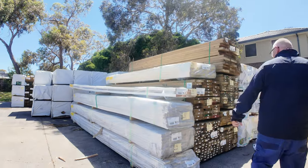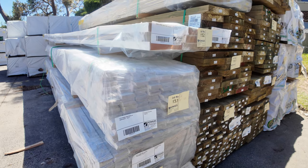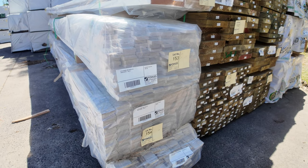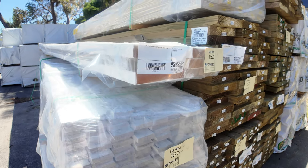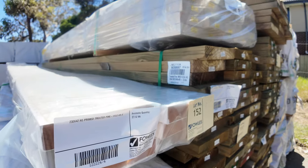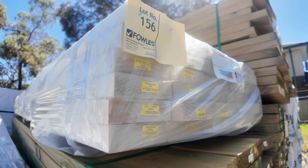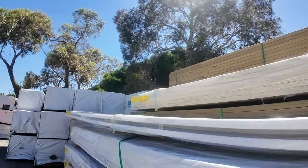Some long length packs of treated pine. Some mid-range stuff there as well. Got some primed mouldings, architraves. Nice little pack of 230 by 42 prime treated pine, and a pack of 138 by 42 up the top there as well.